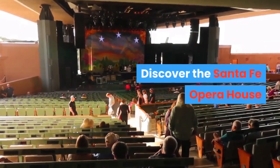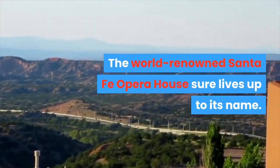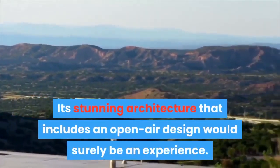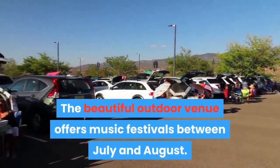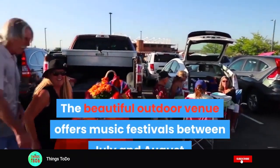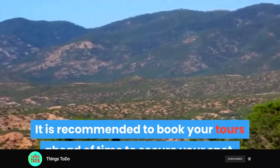Discover the Santa Fe Opera House. The world-renowned Santa Fe Opera House sure lives up to its name. Its stunning architecture that includes an open-air design would surely be an experience. The beautiful outdoor venue offers music festivals between July and August. It is recommended to book your tours ahead of time to secure your spot.